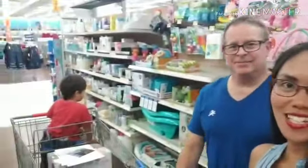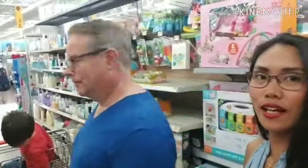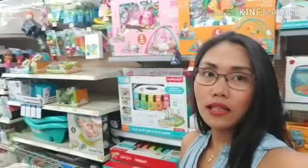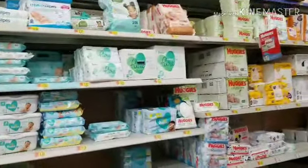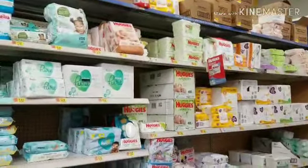Hi guys, it's me Pamela, Sage, and Michael Sage, and Kingston over there. Today is Tuesday and we're doing shopping for our family, especially our son. We have some stuff in the cart already and I'll show you what we bought here at Walmart. See you in the toddler section, guys.